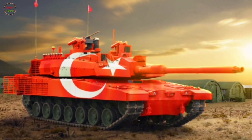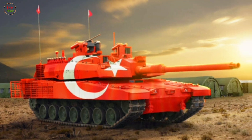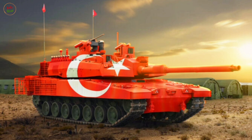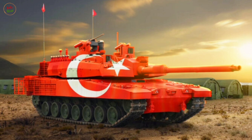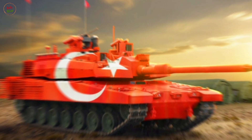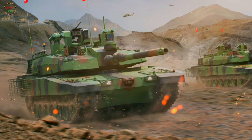The Altai is a third-generation main battle tank developed by Turkey to modernize its armored forces. Designed to meet the Turkish armed forces' needs, the Altai integrates cutting-edge technology, advanced armor protection, and superior firepower. The tank is named after General Feritin Altai, a commander in Turkey's War of Independence.